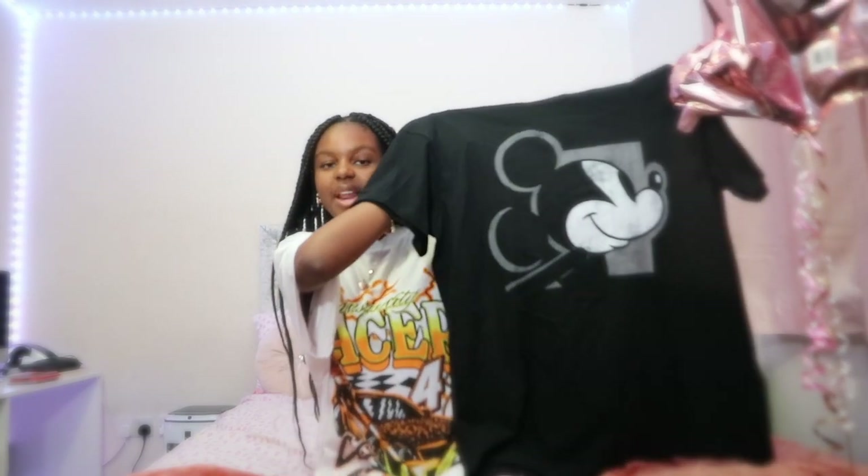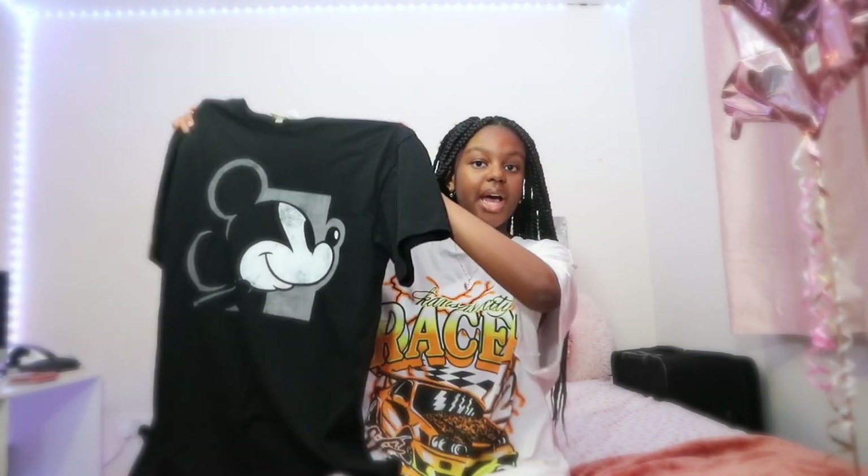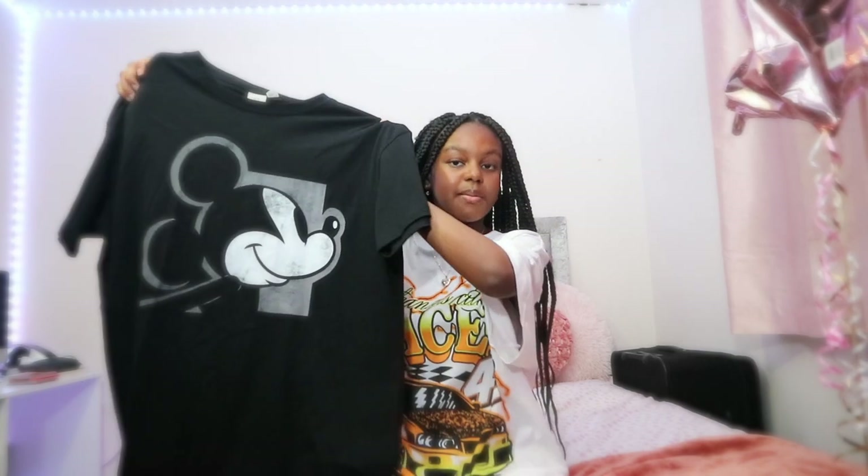The next top I got from H&M is this oversized black Mickey t-shirt. I absolutely love this — my mom was actually the one who saw this and she said she wanted it for herself, so thank you mom for sacrificing this for me. This is really really cute and I can't wait to wear it again. I got this in a size medium but it's still quite oversized. So that's this Mickey Mouse oversized black t-shirt.